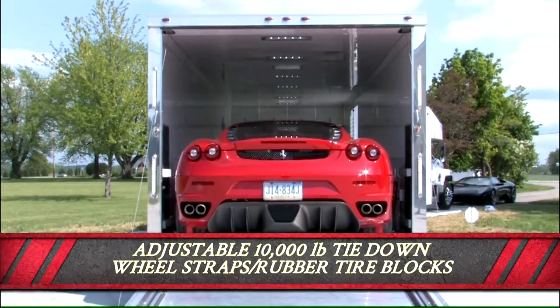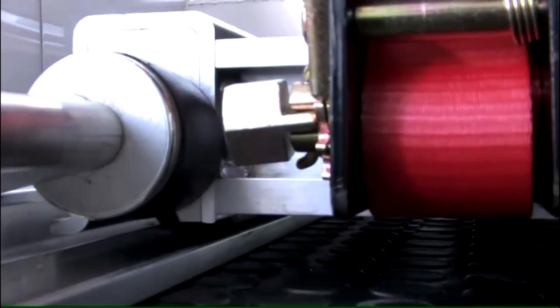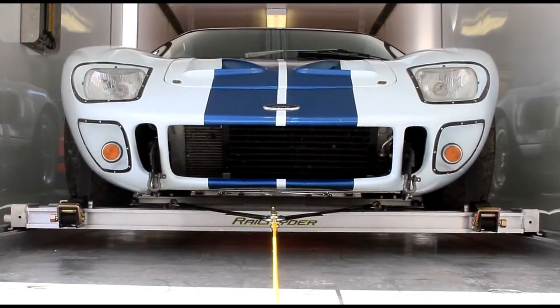Premium, adjustable 10,000-pound rated tie-down wheel straps with rubber tire blocks to eliminate any migration. A super winch with safety-rated synthetic rope and triangular bridle combination.